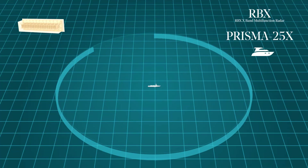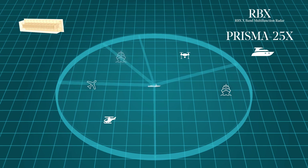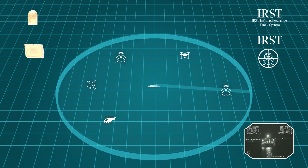The 25x Prisma electronic scan multifunction radar focuses on surface and low-altitude target detection, with smart tracking functions available in all types of environments, noise levels, and countermeasures.